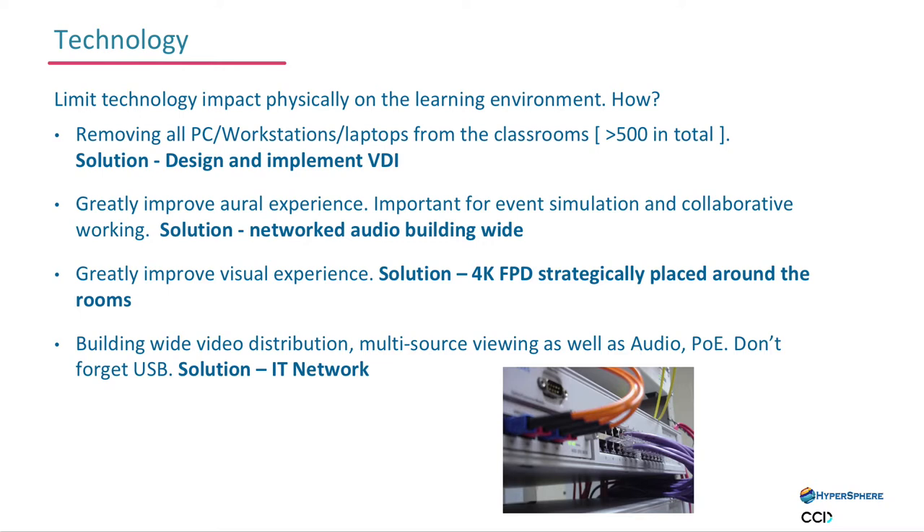What we ended up doing was we had to remove all these PC workstations — in excess of 500, plus some laptops. The solution was VDI. They also wanted to put everything back of house, all out of the way, clear floors — just turn up, plug in your video monitors, keyboard and mouse, one twist of your pad, job done. That's your classroom sorted for all the different desks. Very, very simple.